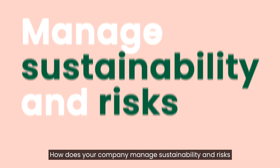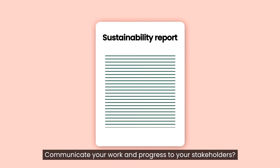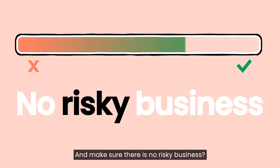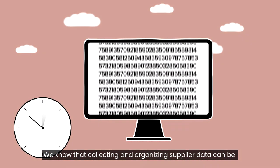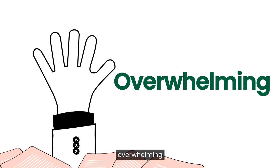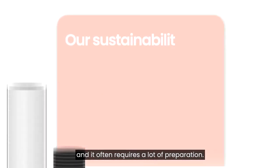How does your company manage sustainability and risk within your supply chain? Communicate your work and progress to your stakeholders and make sure there's no risky business. We know that collecting and organizing supplier data can be time consuming, overwhelming, resource demanding, and it often requires a lot of preparation.